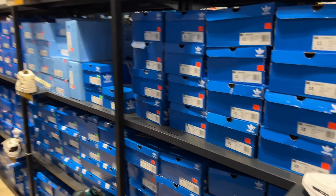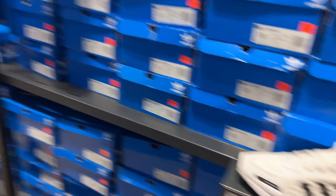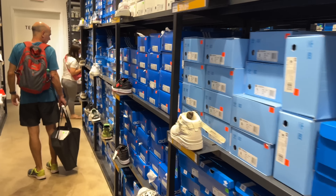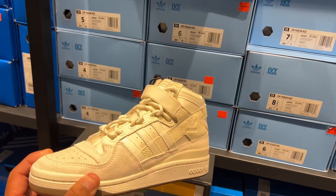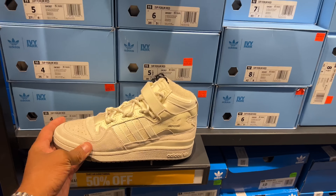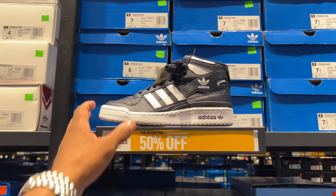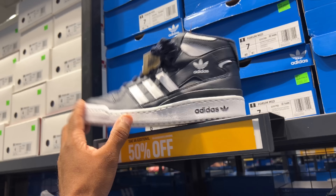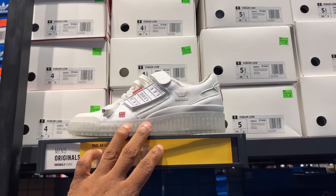All right, we're going to start at the end of the aisles and work our way up to the basketball section. Boost is going to be in the middle, so for my Ultra Boost and NMD lovers, we'll get to that shortly. But anyway, IVP form mids — they're $130 with 50% off. This is starting to look like a 50% off vlog for Adidas. A whole bunch of forms over here — there's a form low, 50% off, $95.